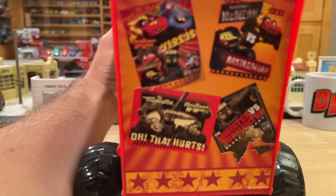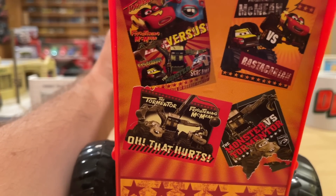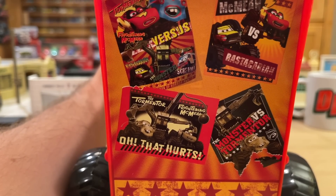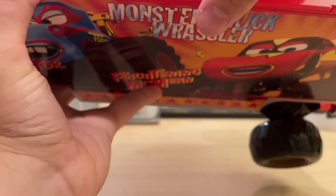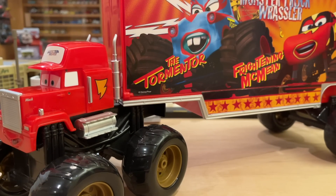I'll probably do a review on him at some point. Looking at the back — 'Monster versus Tormentor' — I've never even seen this graphic before. You have Rastakarayan, The Monster, Ice Screamer, Frightening McMean versus Rastakarayan. I'm not going to make this the end of Giga Haul Part 11 yet — it's only been about 20 minutes. I really want to release this one around Halloween, so hopefully that's what ends up happening.